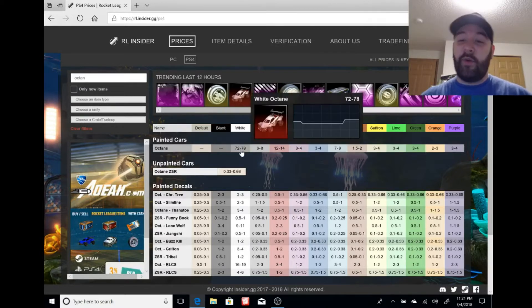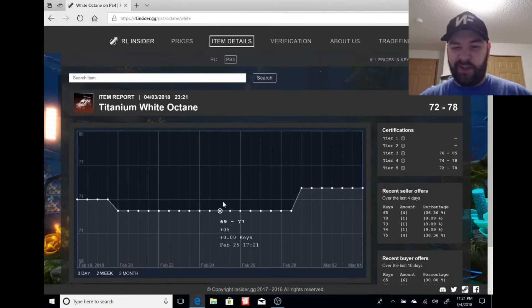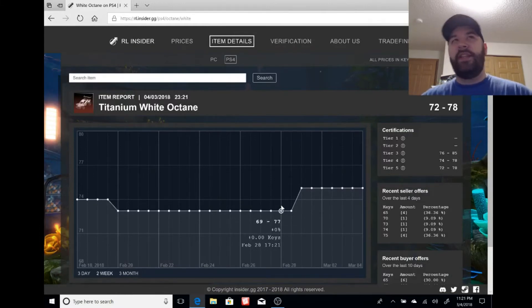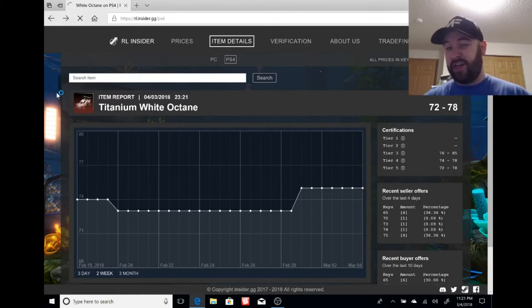Real quick on white Octane — it was holding value at 69 to 77, and now it's 72 to 78, so right around 75 keys. It's been there since about March 1st, and today's March 4th or 5th. Whether it jumps or dips when the update comes, it'll go back up. But white Octane isn't really my focus today — it's the other painted variants.